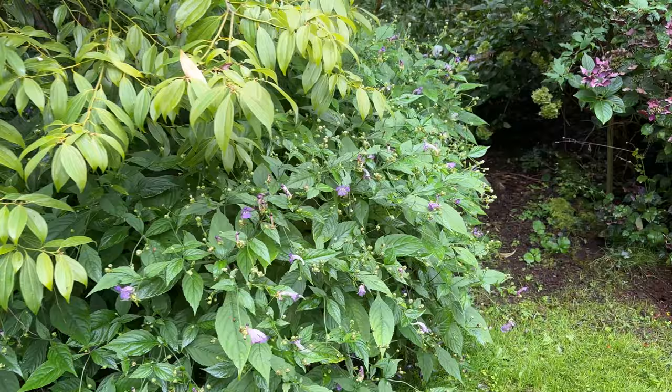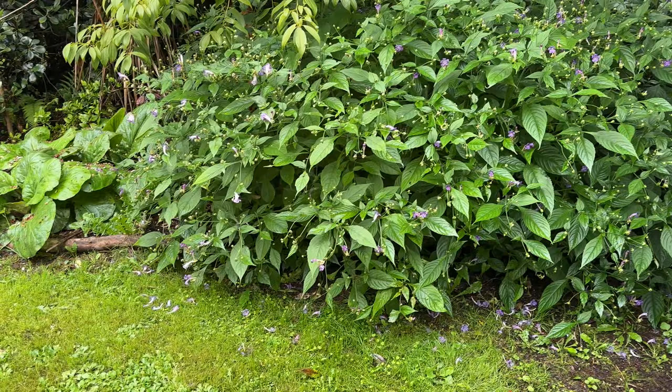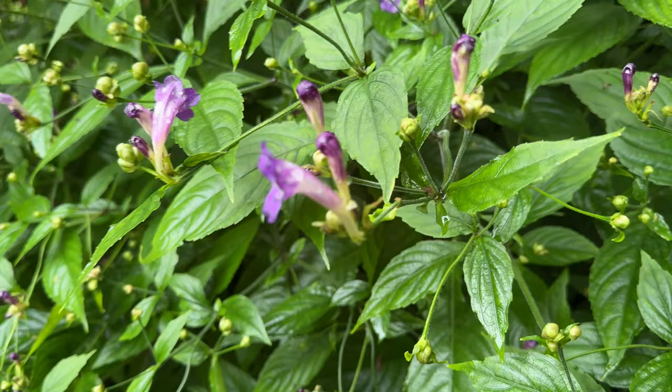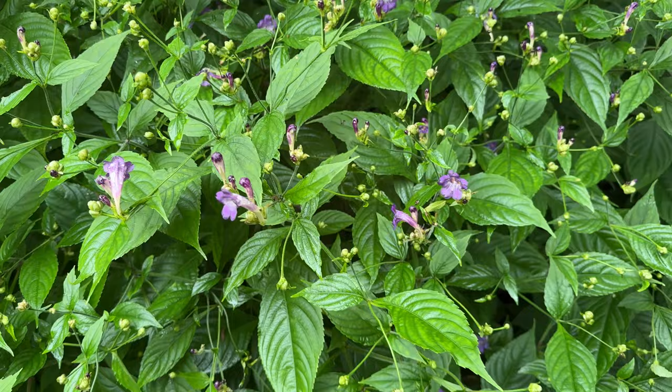This is the other Strobilanthes I wanted to show you. Massive — absolutely massive — an enormous shrub. And it seems to be stretching for about three metres, ten feet. It still has these same shaped flowers, but as I say, not as blue as the other one. This came from the Himalayas — collected there. This is, I believe, Strobilanthes attenuata.